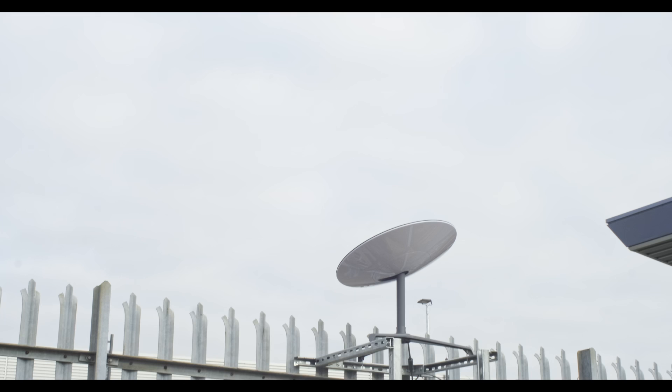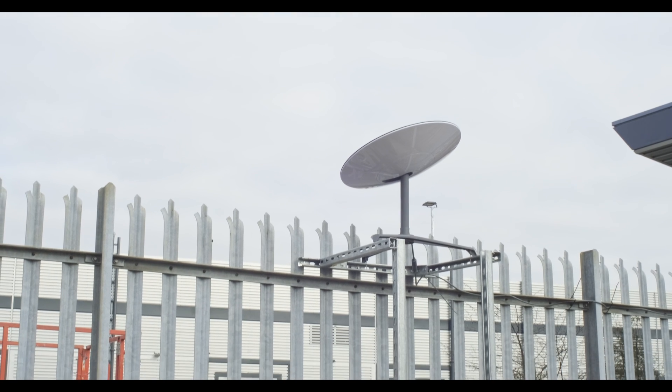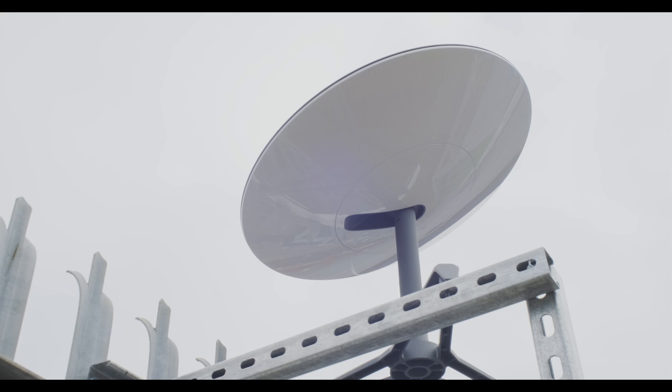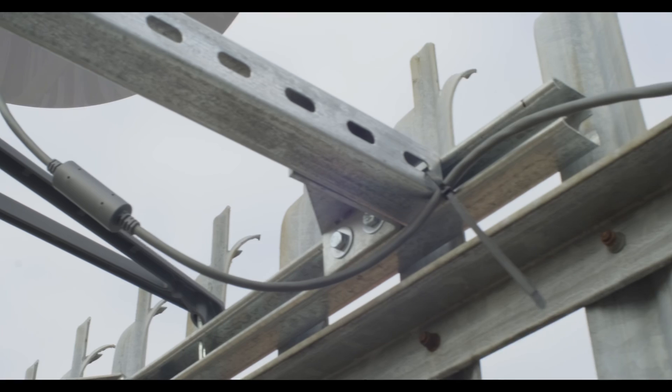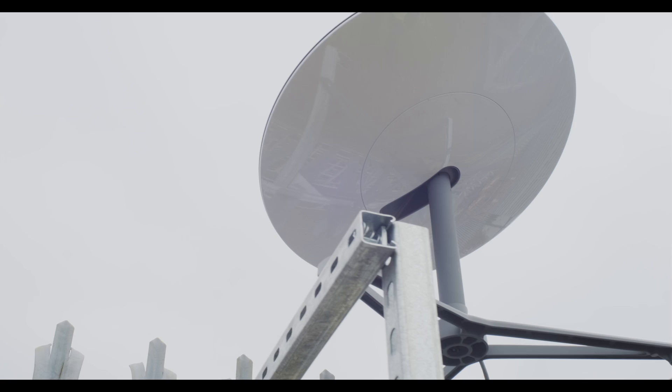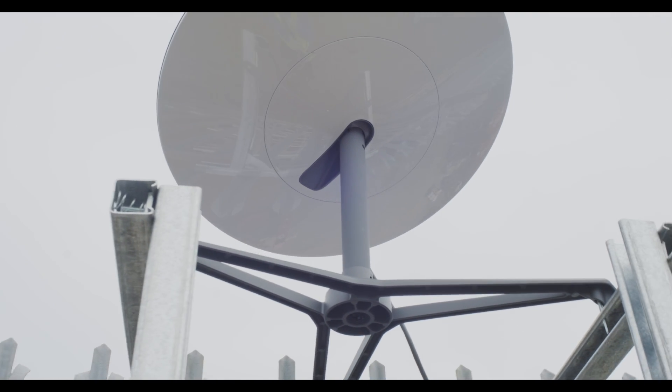We're using Starlink here as a second network connection to the building. We've got a 5G router with a 5G SIM and Starlink as a second uplink, so if one goes we've always got the other. It gives us all the connectivity we need to get back to Maidstone, pull down the CAD drawings, and bring them here. That's a wrap on episode three - thank you ever so much for joining us. As always, subscribe to the channel, like the video, share it with your friends, hit the bell icon, and we'll see you in the next video.